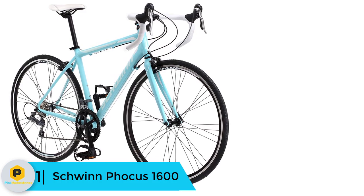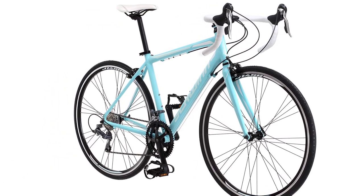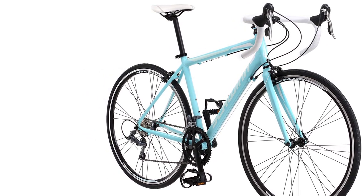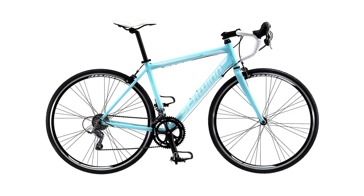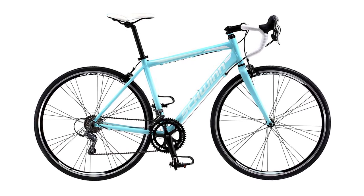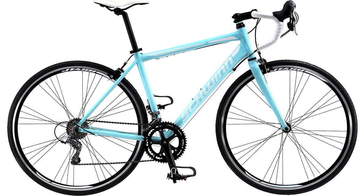And finally at number 1, we have the Schwinn Focus 1600. Schwinn is a well-known bicycle brand that has been making high-quality bikes since 1895. The Focus 1600 offers remarkably good value for money and is an excellent beginner's road bike. As is standard on bikes in this price range, the Focus 1600 has a light and stiff aluminum 6061 frame. It is surprising to see a carbon fiber fork at the front — carbon components are usually only seen on bikes costing much more. You will enjoy the superior vibration damping from this fork, as well as the weight savings it offers.